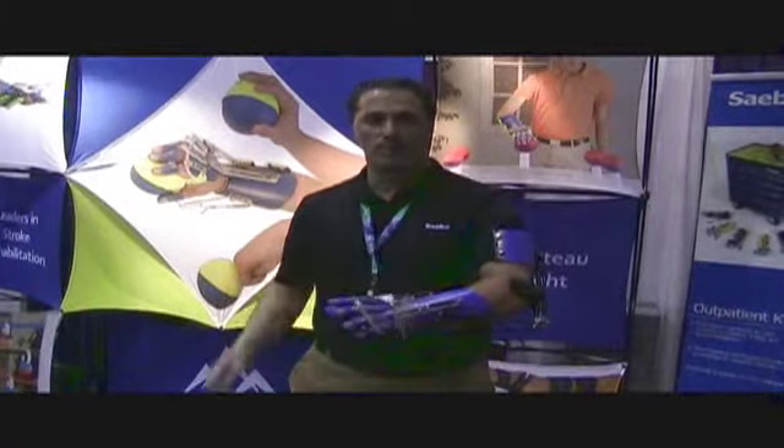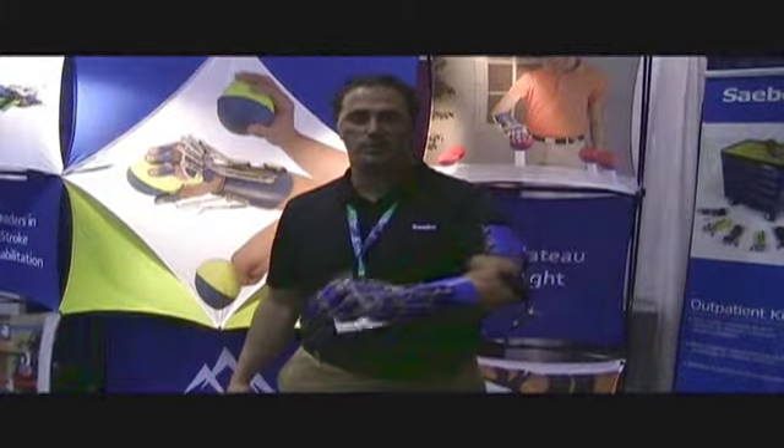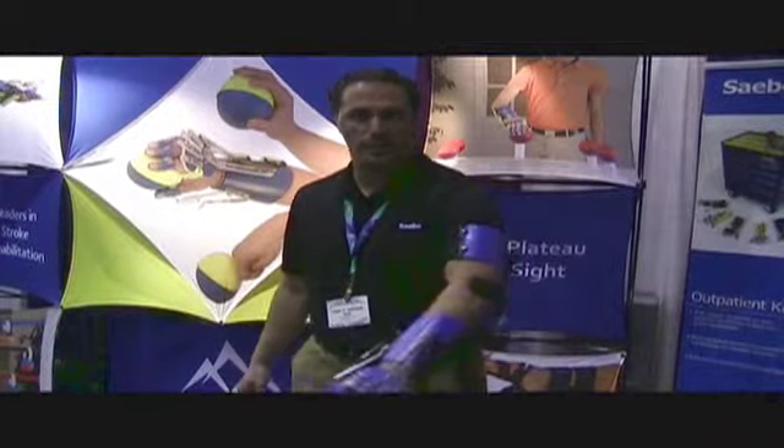The distal portion is a wrist hand finger orthosis that allows the patients to work on grasp and release. The above elbow component allows the patients to extend their elbows so they can work on functional training.